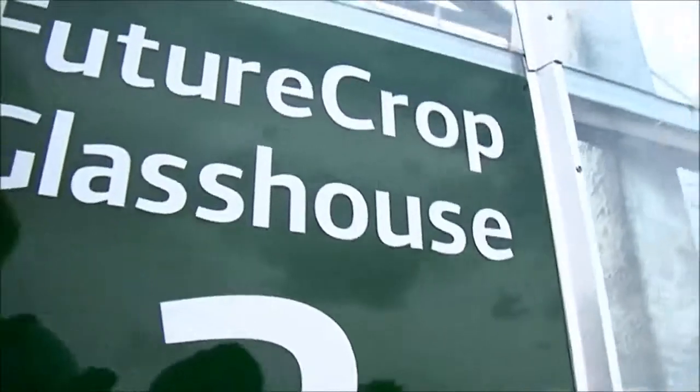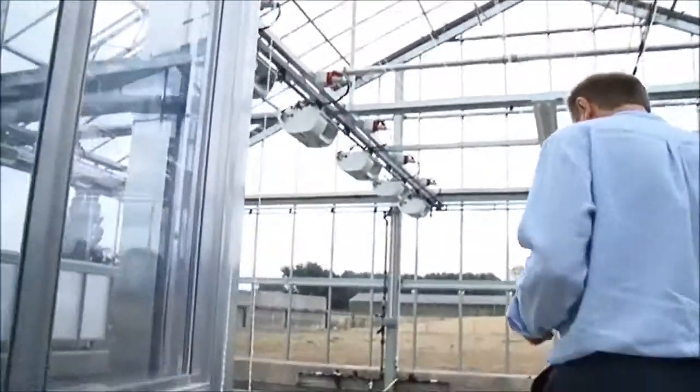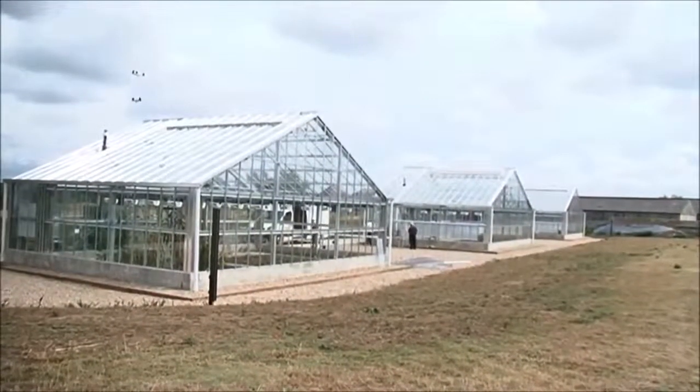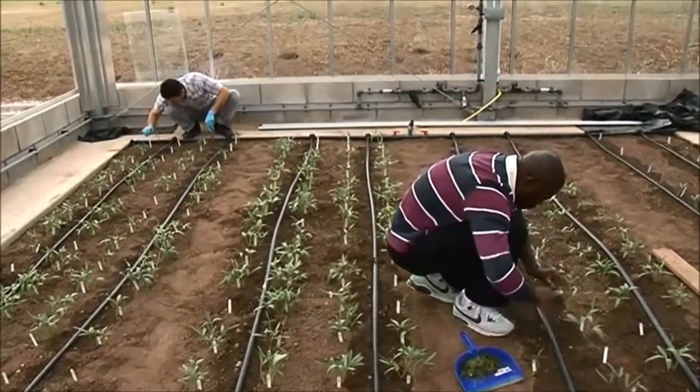This is the Sutton Bonington campus of Nottingham University, and these are a series of new glasshouses which have just been built, which are very controllable in terms of things like temperature, carbon dioxide, light, and shading. The idea with these is really to be in a position to replicate some of the tropical environment.